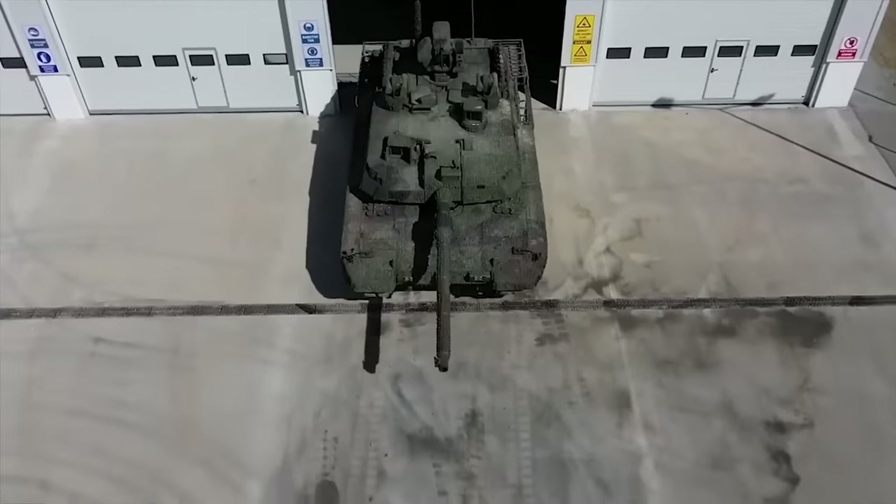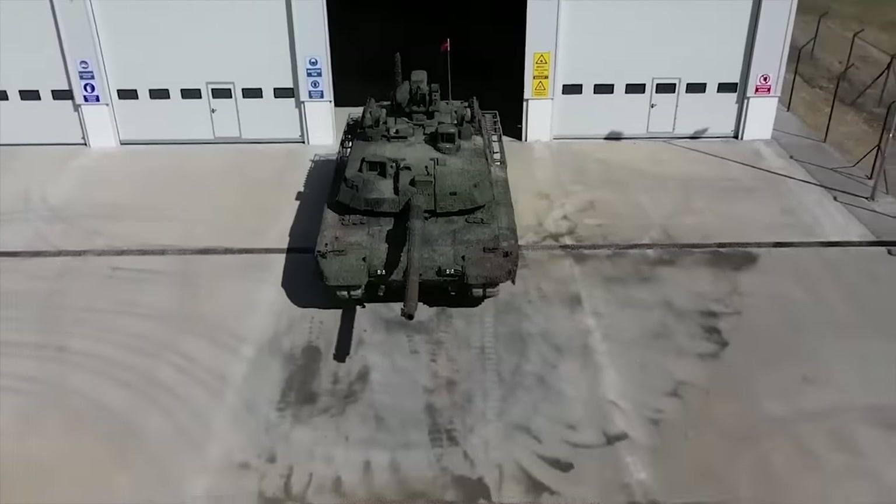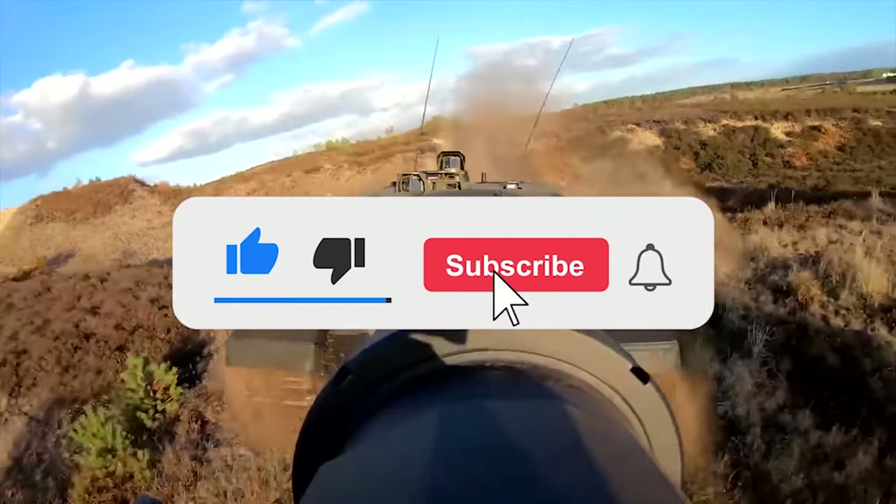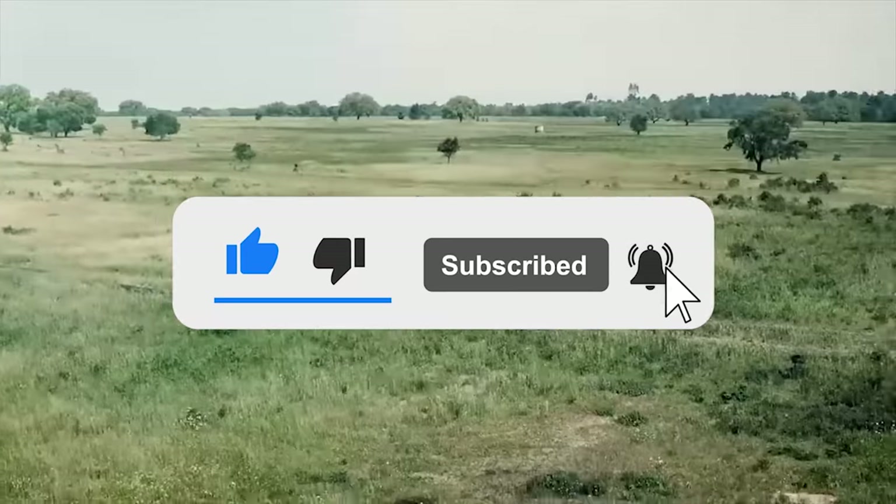That's all, friends. Thanks for watching. Write in the comments which of the tanks you like the most. Also, click the like button and subscribe to our channel so you don't miss any new interesting videos.